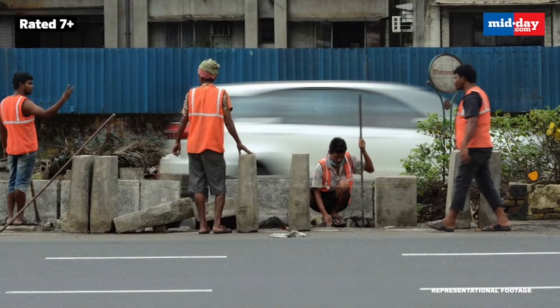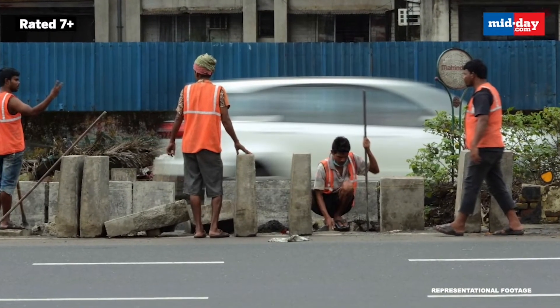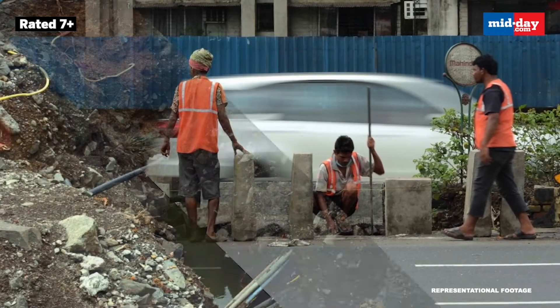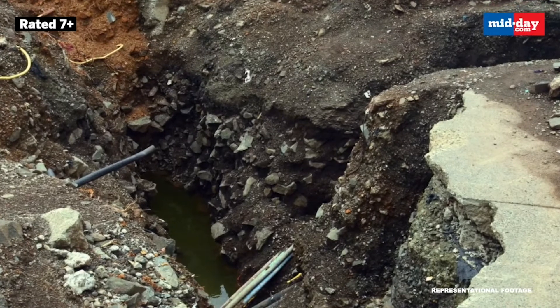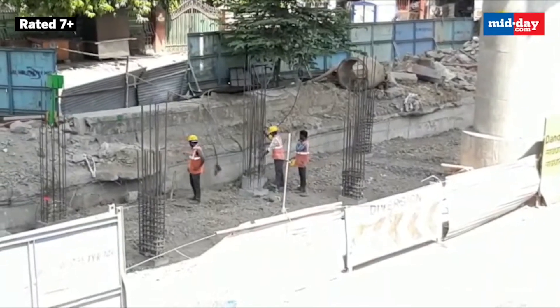The road dividers with cavities have been installed to facilitate plantation and beautification. Midday visited several locations where locals have been complaining of mosquito menace, including more such spots in the eastern suburbs.